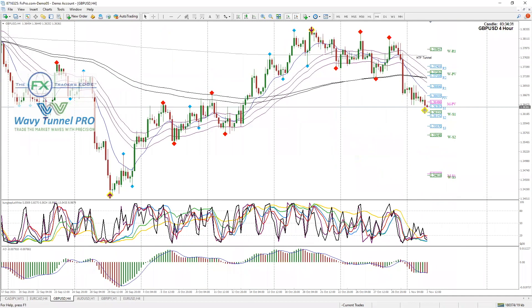H4. Here it is. And we need to look at the 28th. The four hour chart said we would move down.